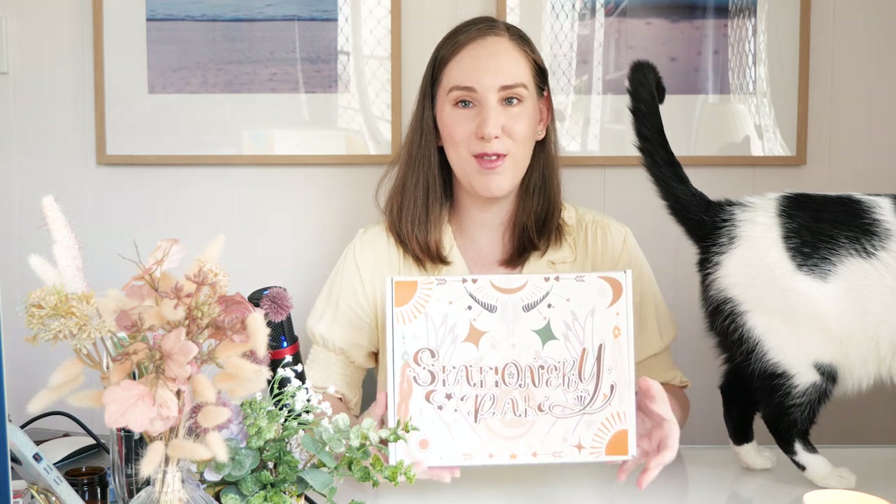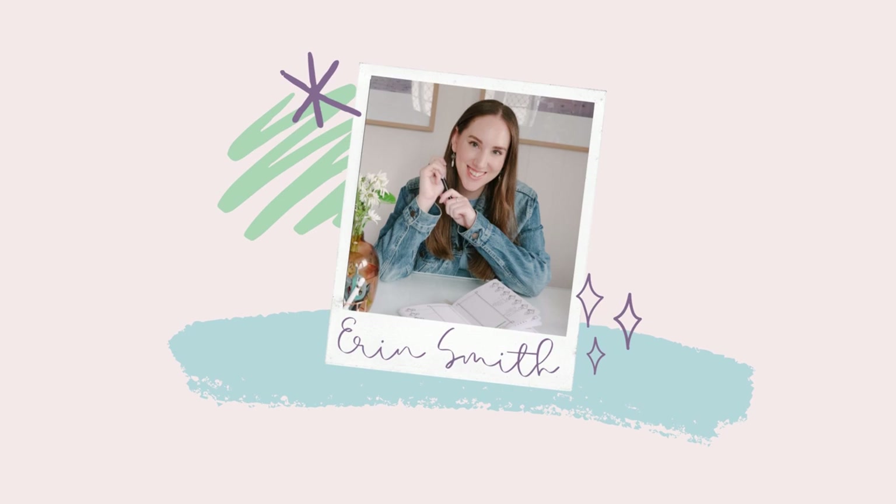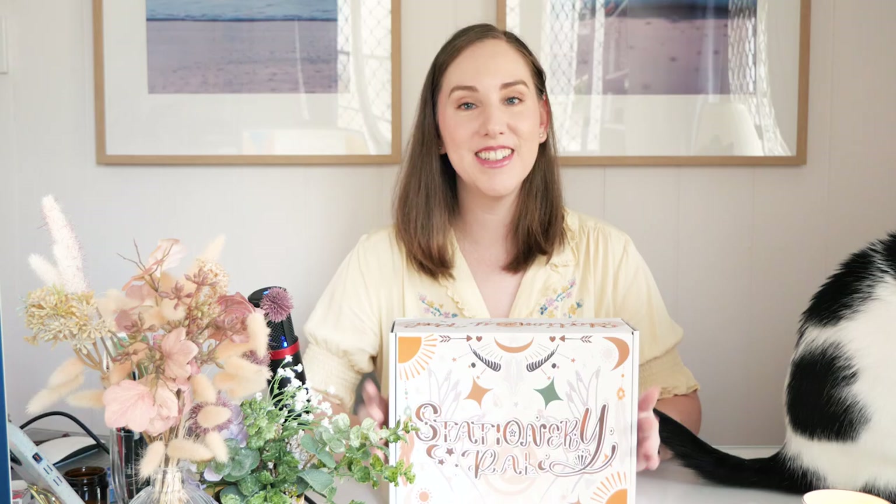We're starting the video with the cat in the frame. That's just the kind of day it's gonna be. Hi, it's Erin.